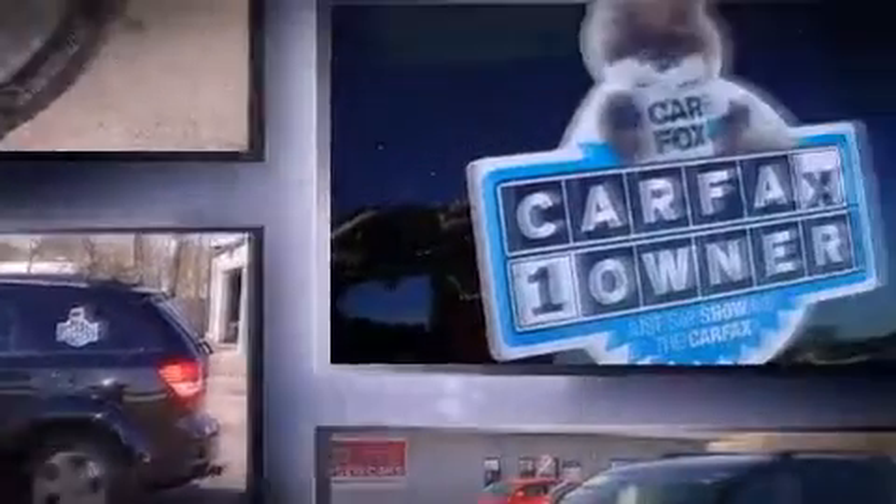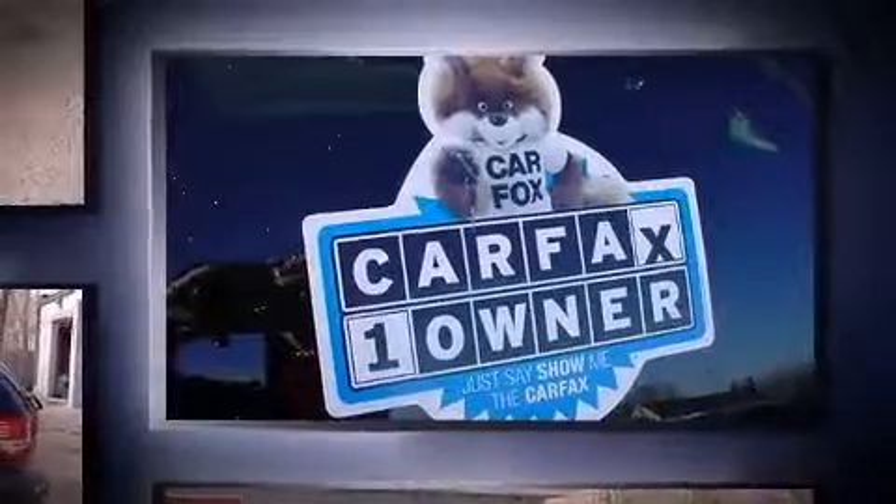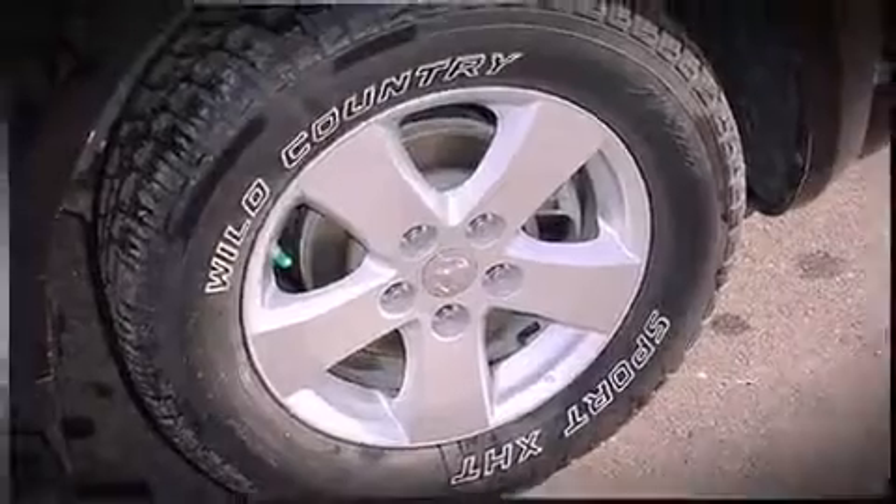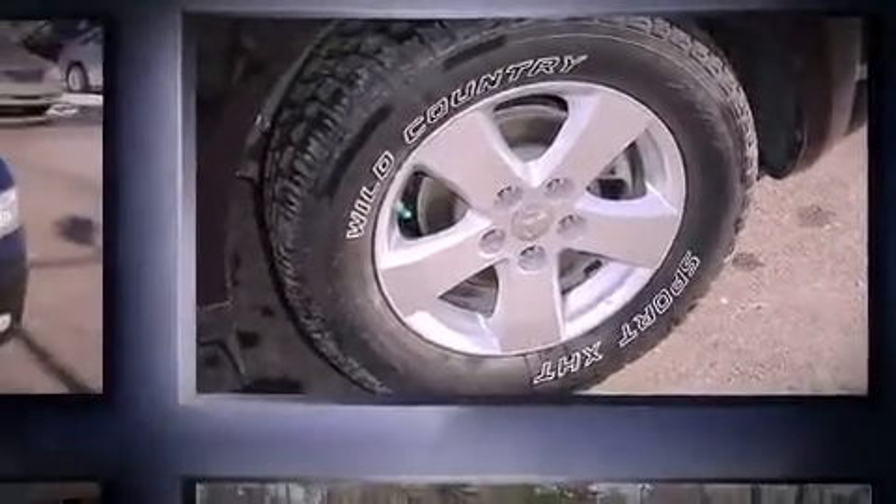Dodge infused the interior with top-shelf amenities such as front and rear reading lights, one-touch window functionality, a tachometer, an automatic dimming rearview mirror, and much more.